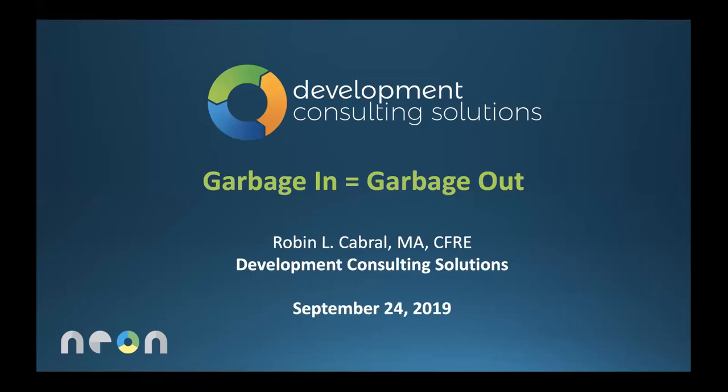Good afternoon, everyone — or if you're Robin, good very early morning. This is Tim Sarantonio of Neon One, very excited to present our next part of our webinar series, the Partner Positives webinar series, which is exploring the Neon One ecosystem one expert at a time. We're going to be diving into some great content today with a Neon One certified partner, Robin Cabral.